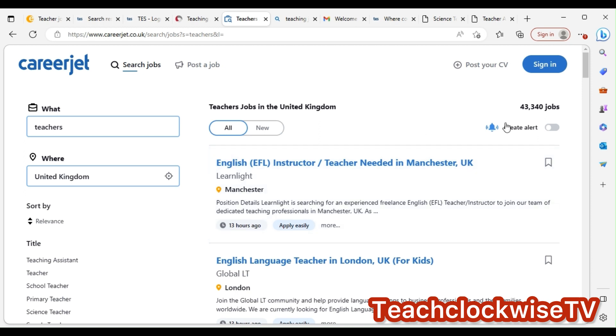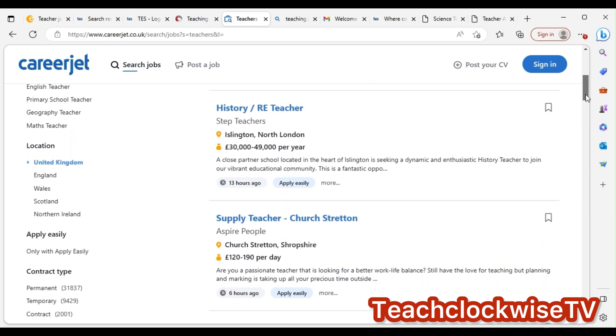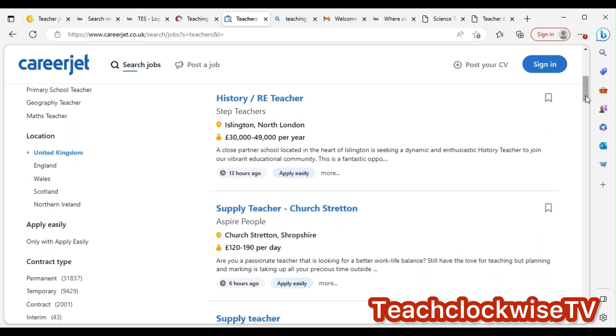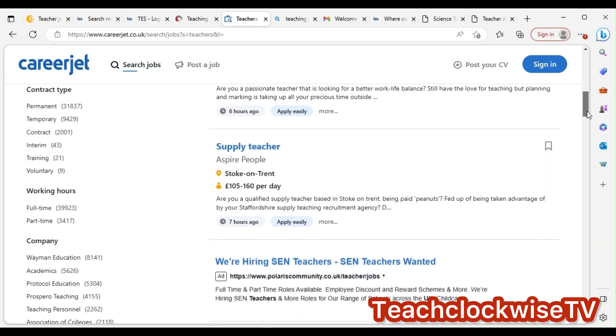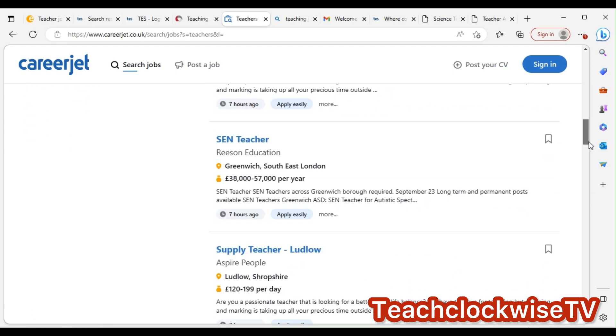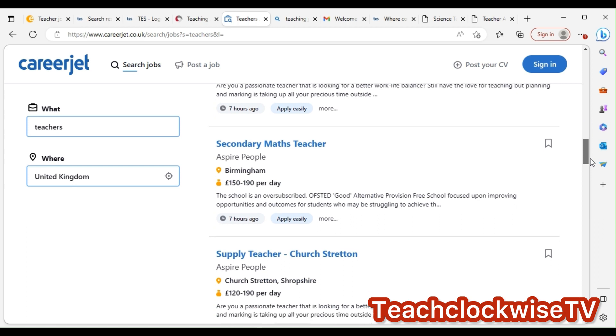Look at how many jobs — 43,340 jobs! If you take your time and send 20 applications every day, there must be one that responds or recommends you to another person. Click on any job to apply — whether there is sponsorship listed or not. These are tested, reliable sites and agents.